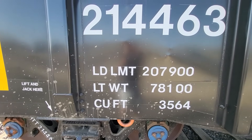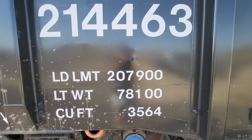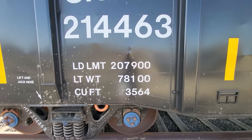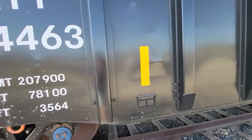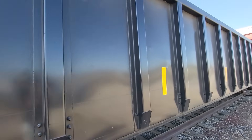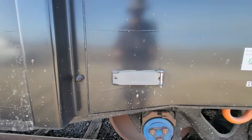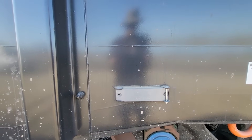This is the load limit on top. The max weight of this car is 207,900 pounds loaded, it weighs 78,100 pounds empty, and has 3,564 cubic feet of space inside. You have the reflective stripes — these help people see the cars because they are black. At night, maybe at an unprotected or protected crossing, these are very reflective. And right here is the — I don't know exactly what these are called — the puck that has the chipped information inside.